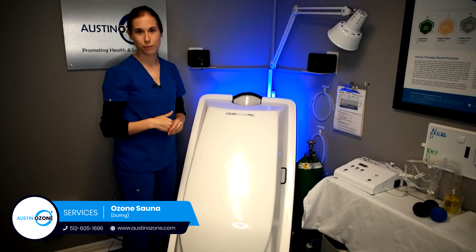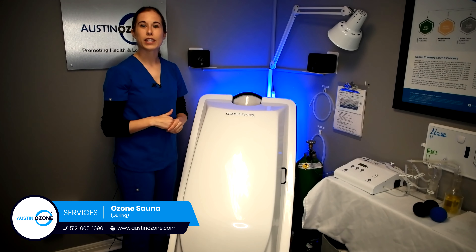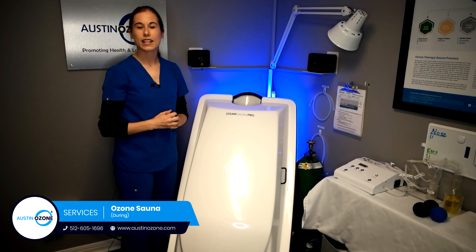They'll make sure that they're in the room with you. If you have any questions, please feel free to give us a call and ask us any questions you may have.